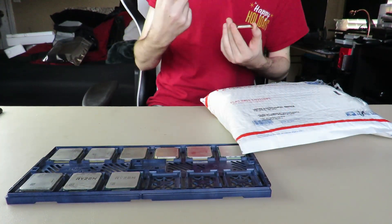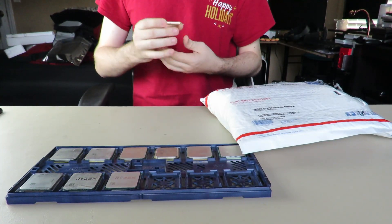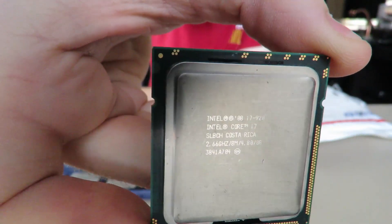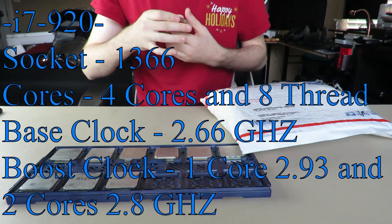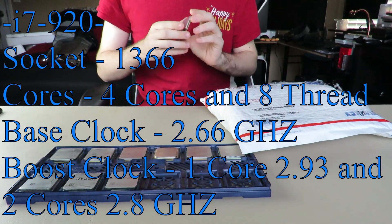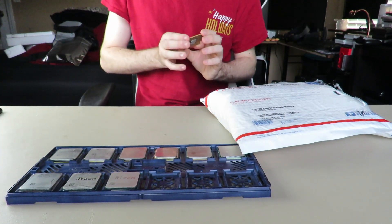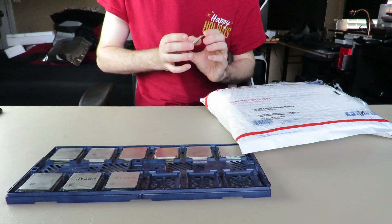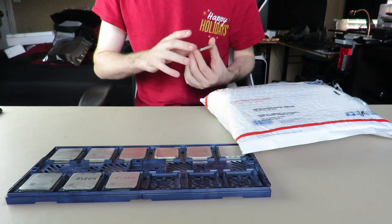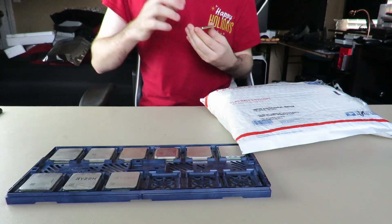Moving on to another thing. I was waiting for two things — I literally just got them a couple minutes ago. I got this i7 920 for $5. Normally they go for $9 or $10, so it's half off its price. All these prices are with included shipping, by the way.